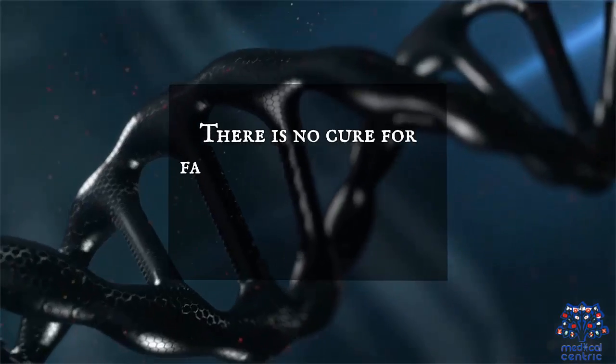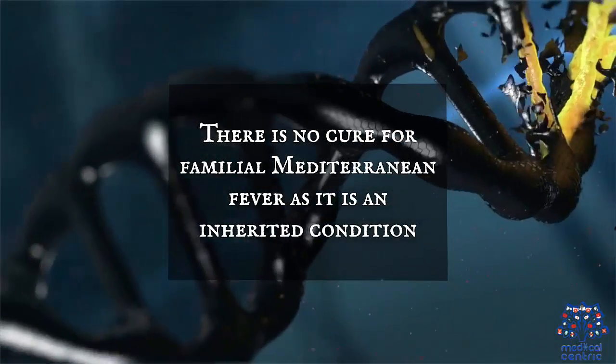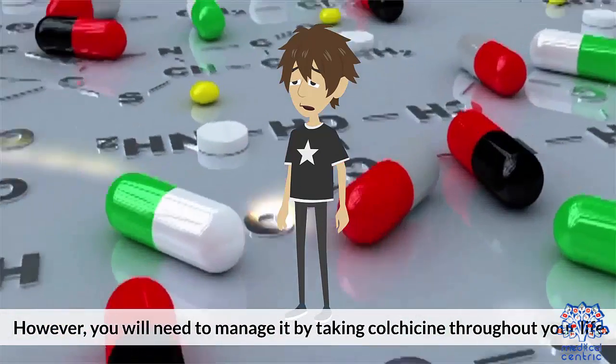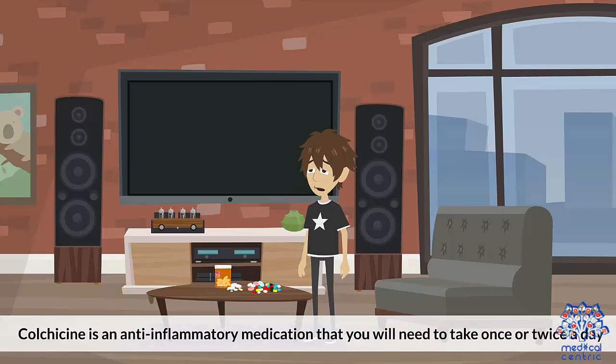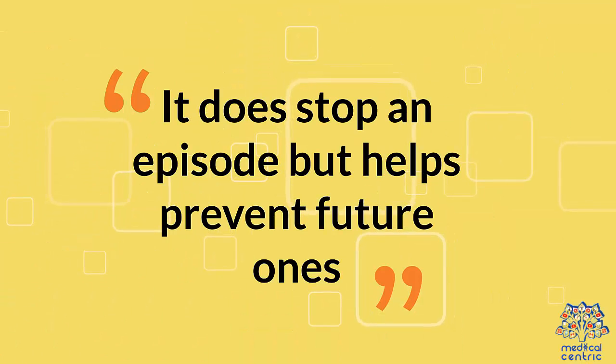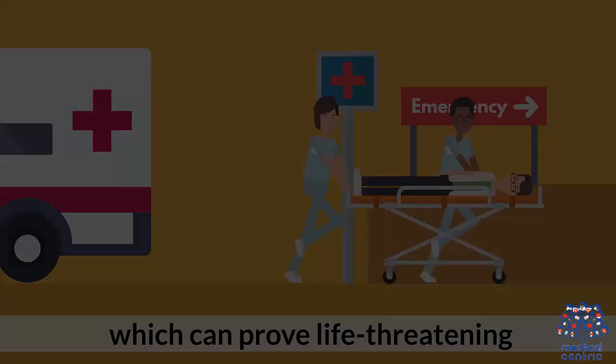Treatment: There is no cure for Familial Mediterranean Fever, as it is an inherited condition. However, you will need to manage it by taking colchicine throughout your life. Colchicine is an anti-inflammatory medication that you will need to take once or twice a day. It does not stop an episode, but helps prevent future ones. Not taking colchicine and living with FMF can lead to serious complications, such as organ failure, which can prove life-threatening.